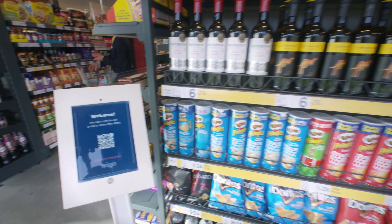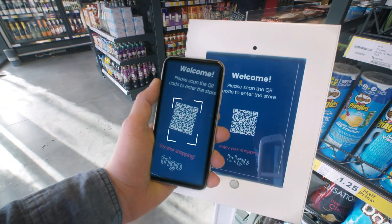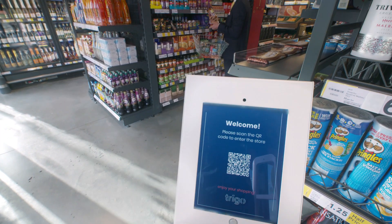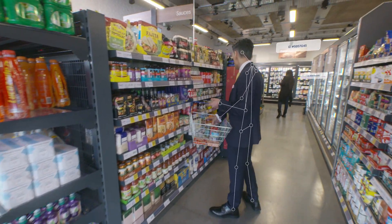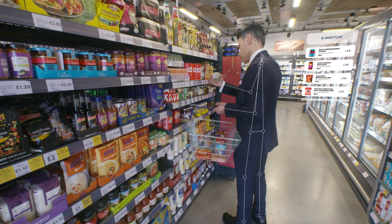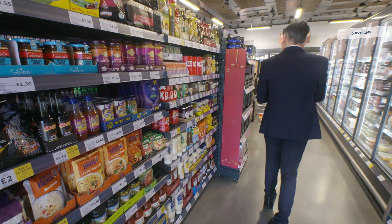Upon entering, shoppers begin by scanning a QR code. At that point, TRIGO's system links each shopper to an anonymous ID number and tracks shoppers and their product choices. Our system is designed to protect the shopper's privacy and is compliant with privacy regulations.